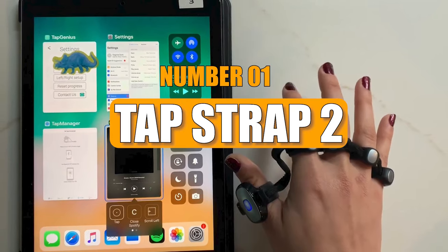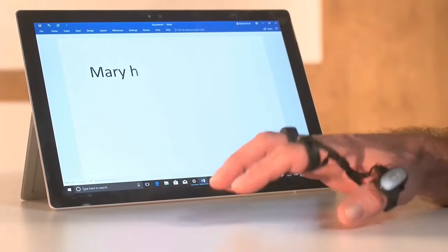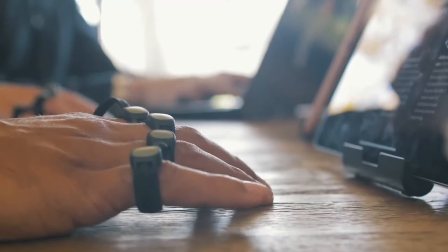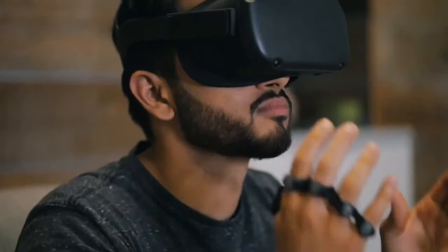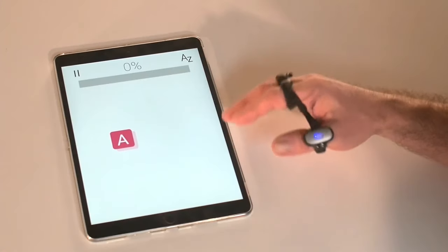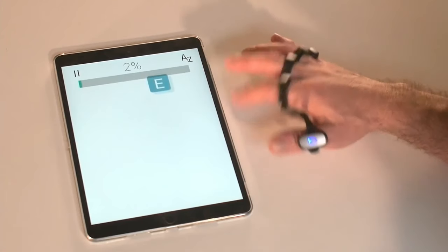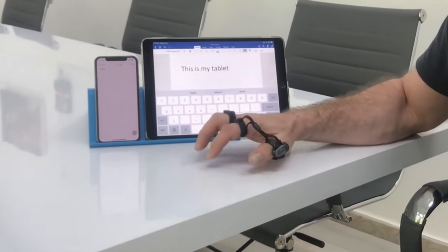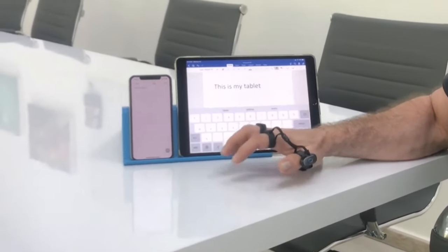Number 1: Tap Strap 2. The Tap Strap 2 is a cutting-edge wearable tech gadget designed for effortless typing and gaming without the need for a traditional mouse or keyboard. All that's required is a solid surface and the strap on your hand. When connected to any Bluetooth-enabled device, the Tap Strap 2 functions as a wireless keyboard and mouse.